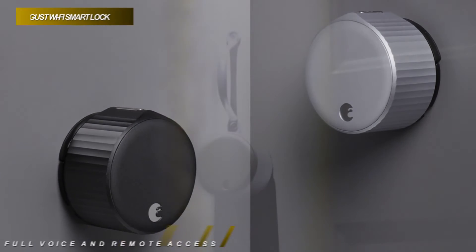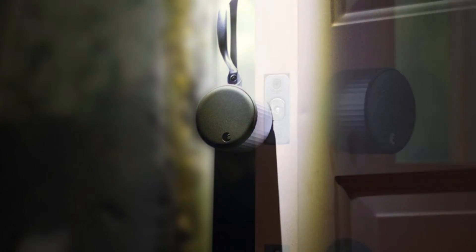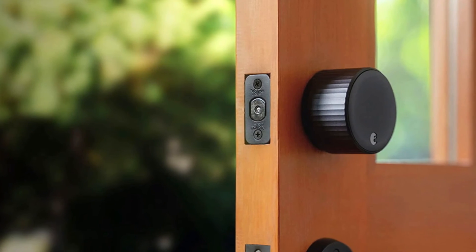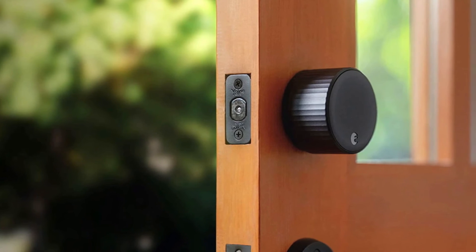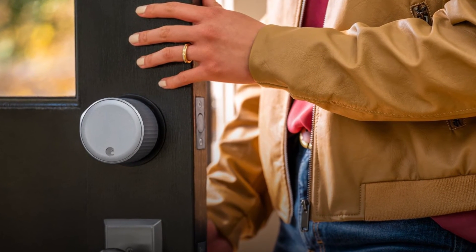Plus, its Wi-Fi smart locks require no additional bridge to get full voice and remote access functionality with ease. And it is compatible with popular virtual assistants, including Siri, Alexa, and the Google Assistant to check your door status using voice commands.